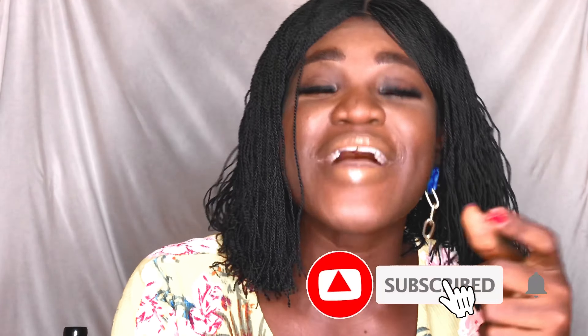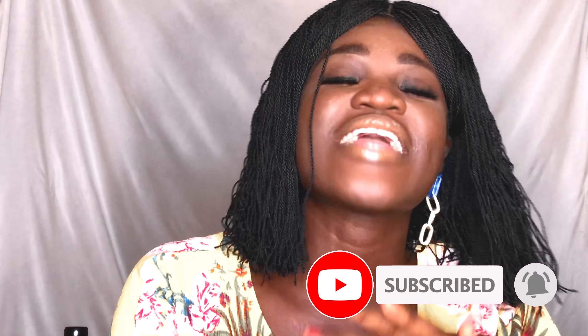Thank you for tuning in to today's video. If you got value, click the like button and comment below. For more content like this, subscribe and click on the notification bell to get notified anytime we upload new content. Connect with me on my socials — see you guys in the next video, love you!